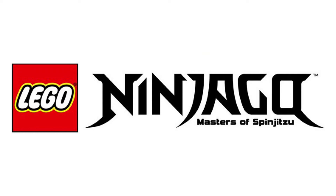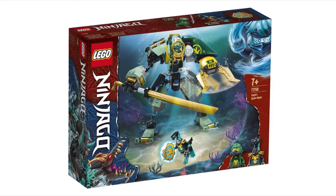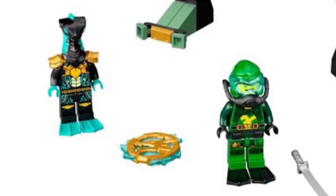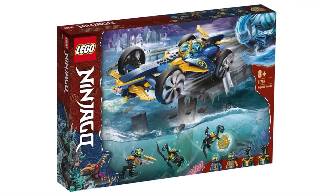LEGO just revealed some new Ninjago Season 15 sets. The first is Lloyd's Hydro Mech — the design is really awkward to me, something about the mech just looks very quirky and weird. But you do get some cool minifigures: a Lloyd minifigure in a kind of scuba suit, since this season is underwater themed, and a cool underwater hydro serpent thing which I guess are the army builders for this season.